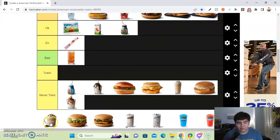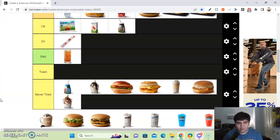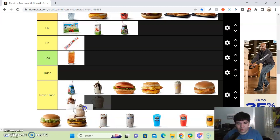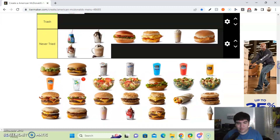Next up, we have this — it looks like a coffee drink to me. I'm honestly going to put it in never tried. Next up, we got the McChicken. I'm going to put this in the never tried section as well.